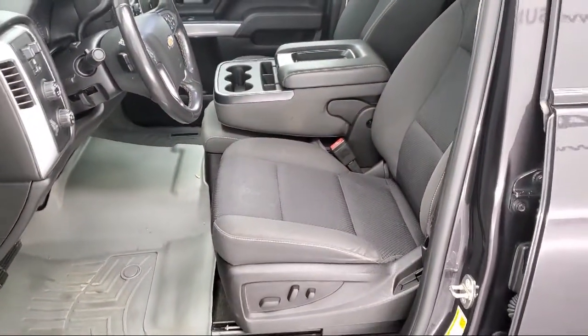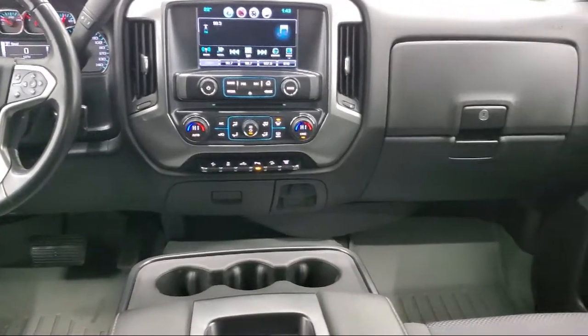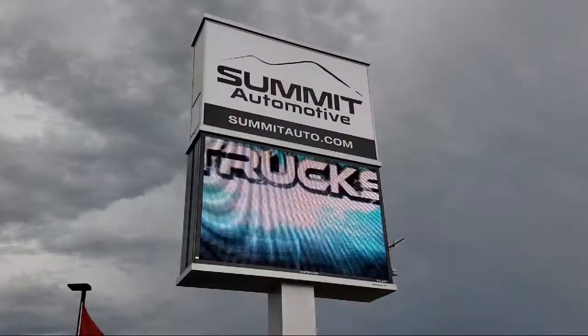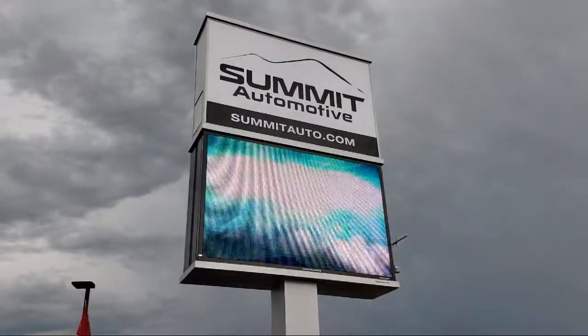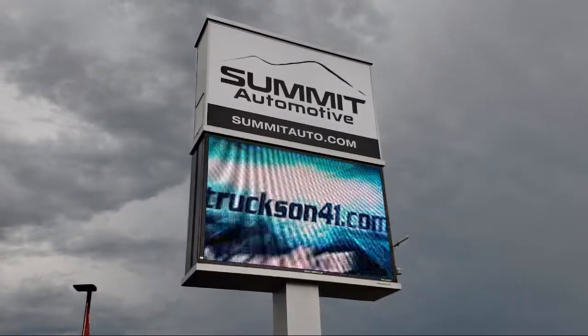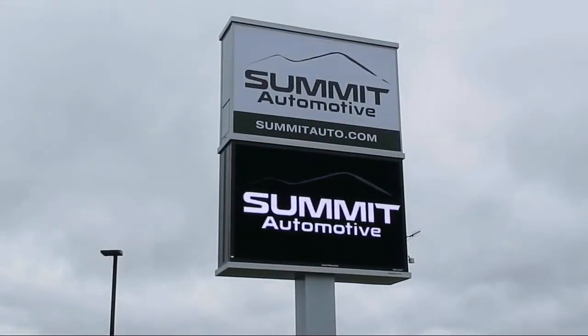At Summit Auto, our friendly and knowledgeable staff is here to ensure you get exactly what you want in a new vehicle. As a customer-first certified Chrysler dealer, we will show you how much you mean to us, our valued customer. We also offer a large variety of financing options so you can get the vehicle you want without a problem. We also offer full service and car repair so you can get the best care for your purchase.